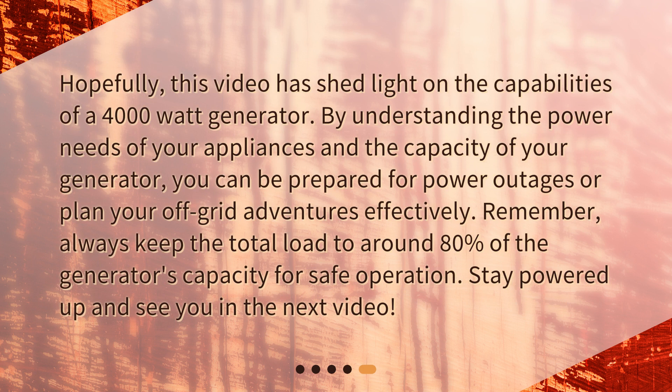This video has shed light on the capabilities of a 4000 watt generator. By understanding the power needs of your appliances and the capacity of your generator, you can be prepared for power outages or plan your off-grid adventures effectively. Remember, always keep the total load to around 80% of the generator's capacity for safe operation.